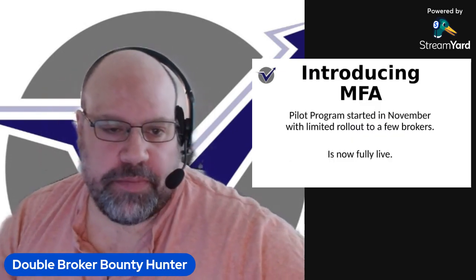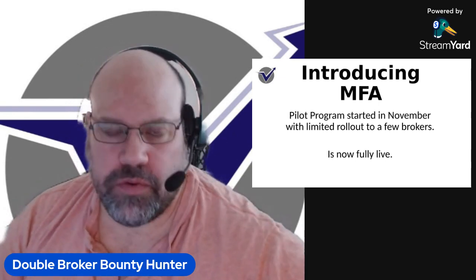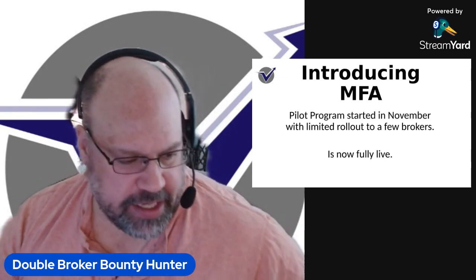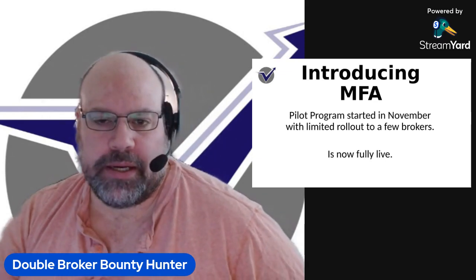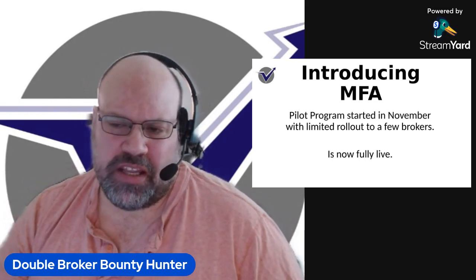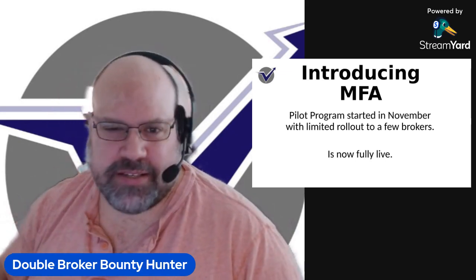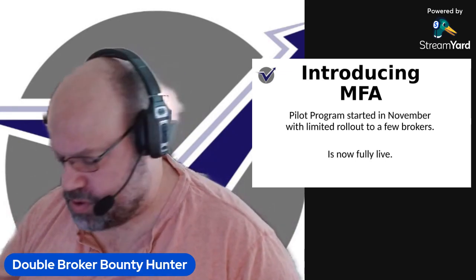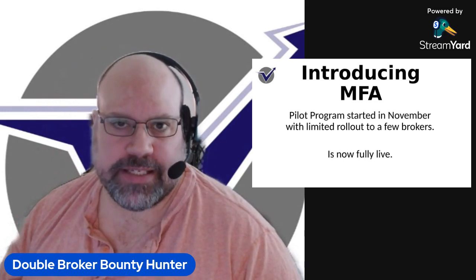The MFA is a pilot program that started in November with a limited rollout to a few brokers. I actually did see this the first day it was rolled out. Only one of my seven carriers ended up taking part in the pilot program, so at least I had somewhat of a heads up as to how it was going to flow out. And it is live as of this time.